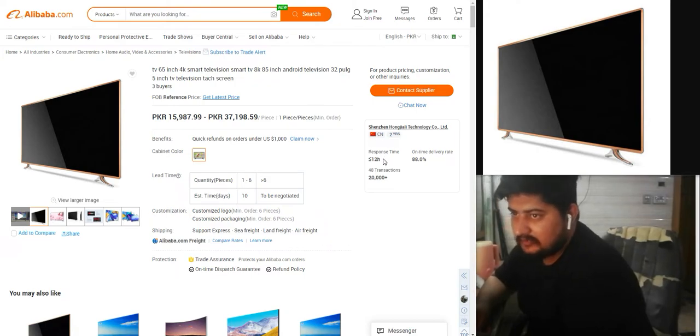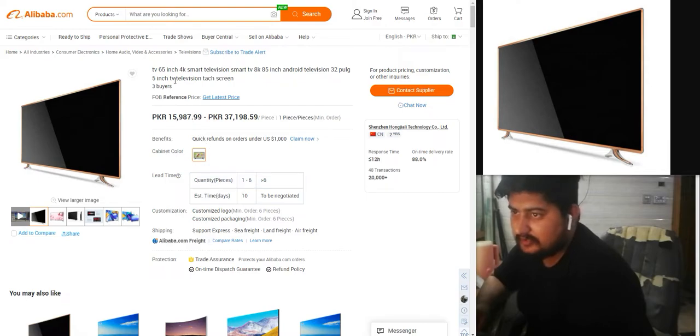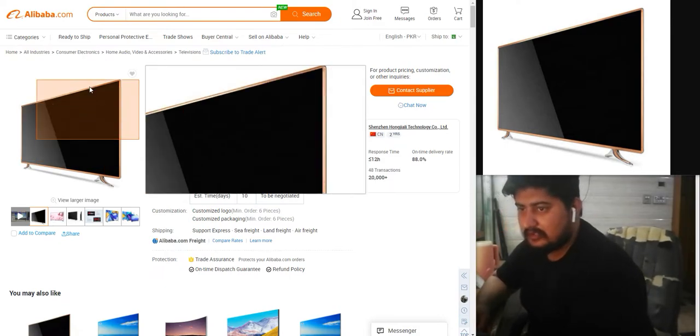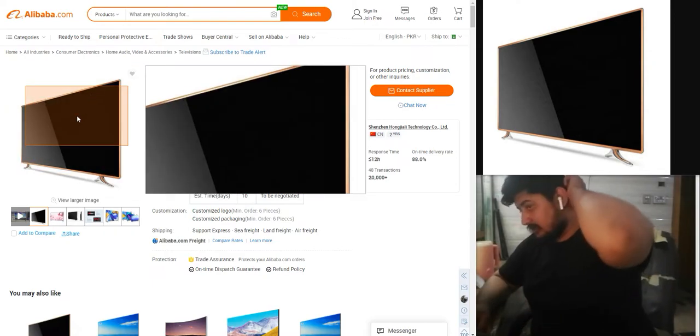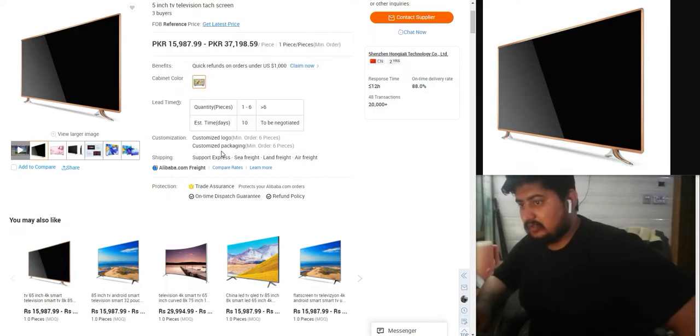Hello guys, we are back with another video. This is a TV — 65 inch 4K smart television, smart TV, 8K, 85 inches, Android. Telephone 32 plus 5 inches, telephone television, text screen. Customized logo, customized packing.